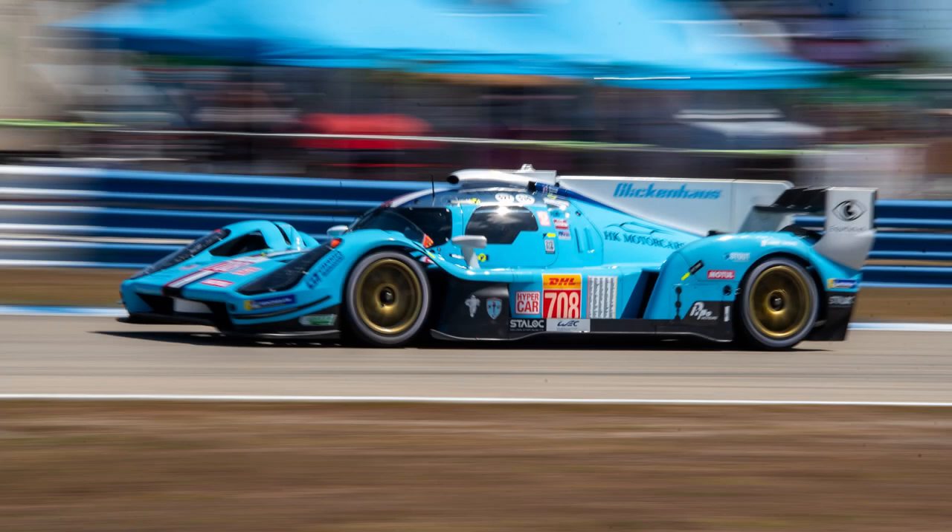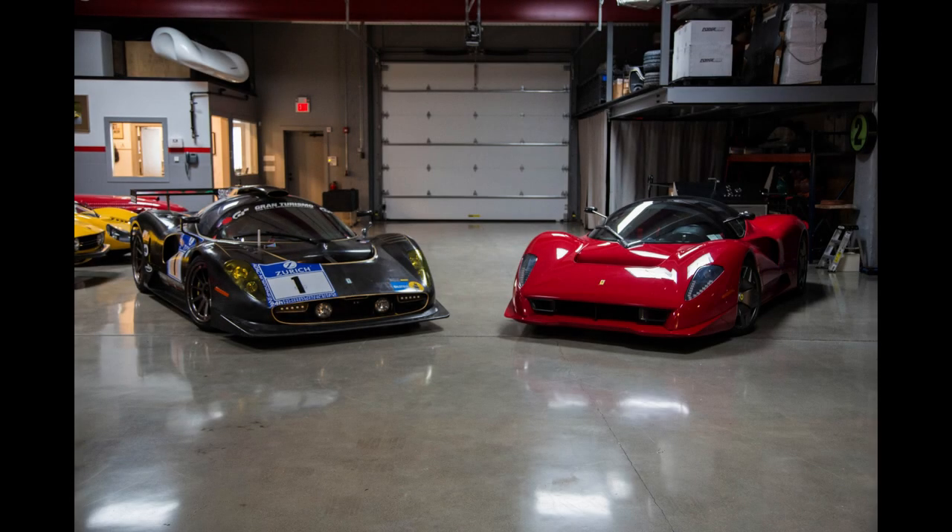The first manufacturer to announce an entry into the hypercar class when it launched in 2018, the Glickenhaus SCG007 LMH is decidedly a more svelte-looking automobile than its name. Born out of the mind of erstwhile film producer turned boutique sports car manufacturer and race team principal James Glickenhaus, the 007 is the fourth vehicle to bear the Glickenhaus name, following early work with modified Ferrari-based cars, including the Enzo-based P4-5.